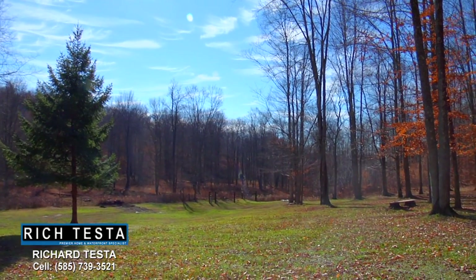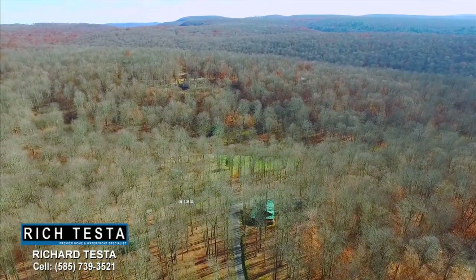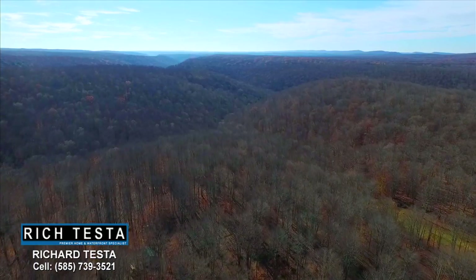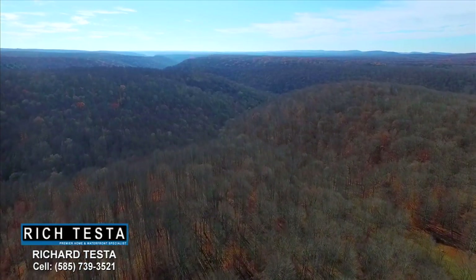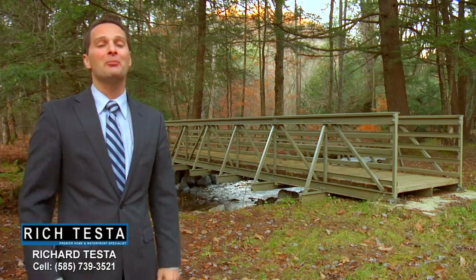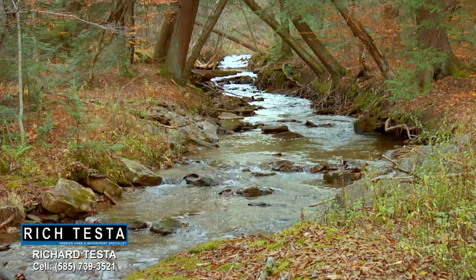This could be your private nature getaway in the Pennsylvania hills, near many state parks. Steps away are miles of hiking trails for the nature lover.